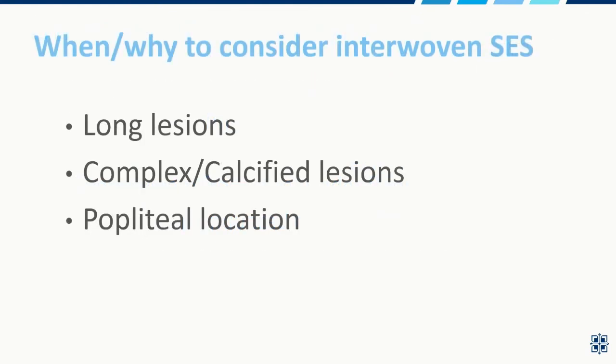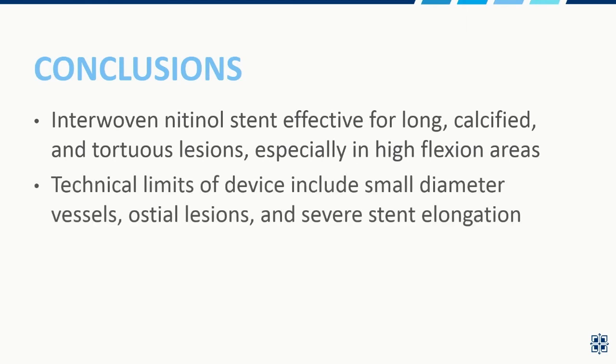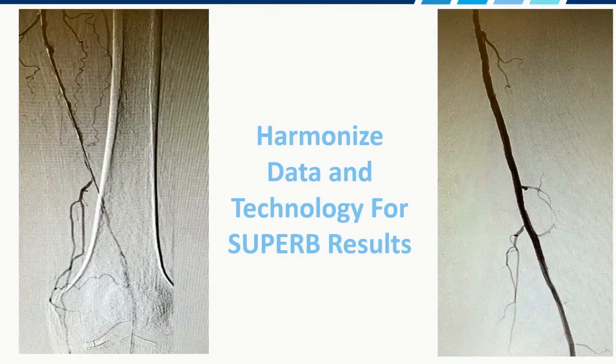When and why to consider interwoven self-expanding stents: for long lesions, complex calcified lesions, and popliteal lesions, this technology is the best there is. Conclusions: interwoven stents are effective for long, calcified, tortuous lesions, especially in the popliteal segment. There are technical limits of the device — particularly small diameter, ostial lesions, and severe stent elongation. Proper deployment ensures the best results with durable three-year patency. If you understand your patients and their lesion characteristics, you can harmonize the data and technology for great results.